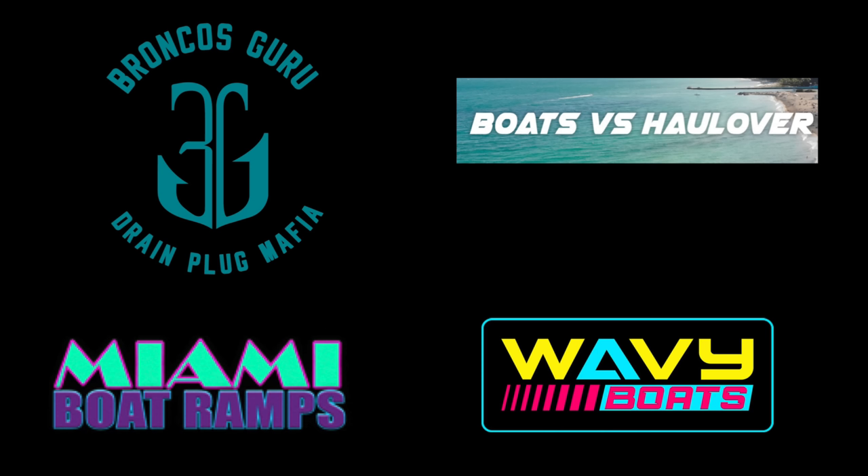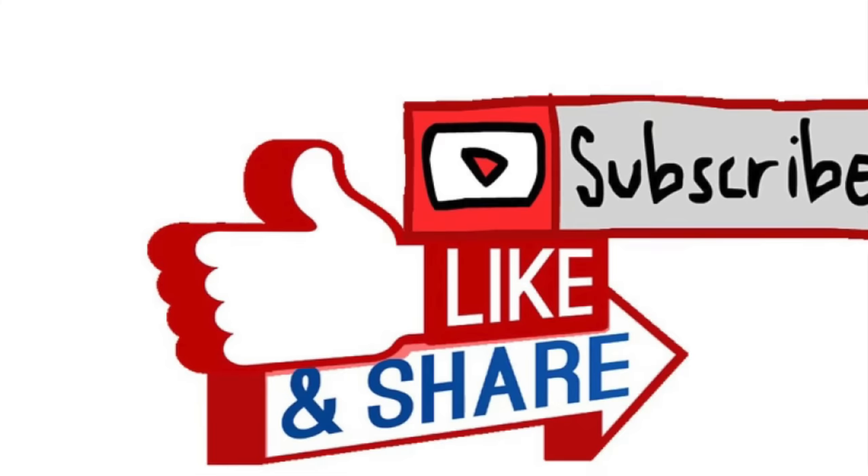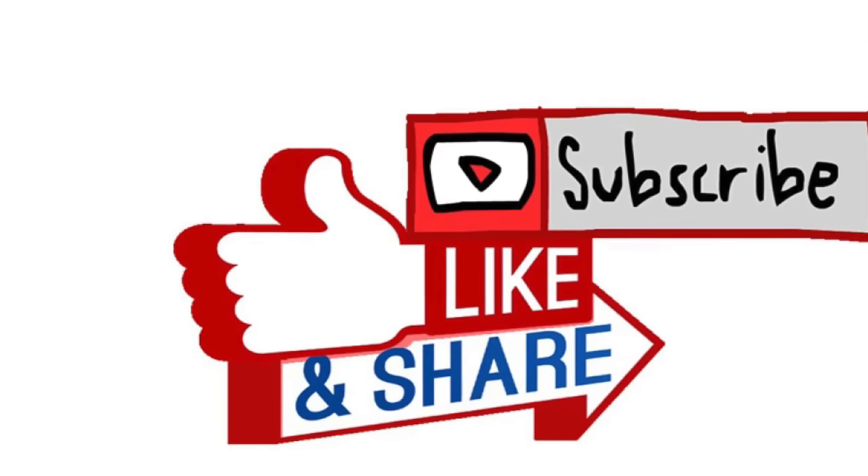And speaking of getting out of here, we're going to go ahead and get out of here as well. Thanks for watching, guys. Hope you enjoyed this episode of Miami Boat Ramps. If you did, please check out our other content. We have Wavy Boats, who does a bunch of great things down at Haulover Inlet. My channel, Broncos Guru, does some great comedy boating videos there as well. And of course we've got Boats vs. Haulover — remain a machine, take on Mother Nature down at Haulover Inlet. And if you guys haven't already, go ahead and drop an anchor on the subscribe button here.